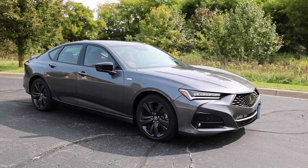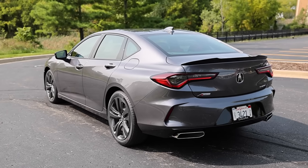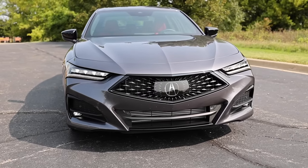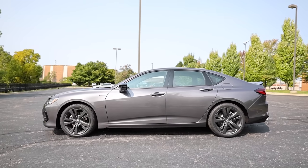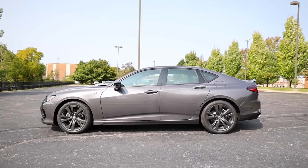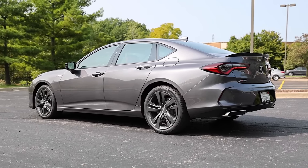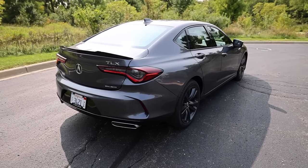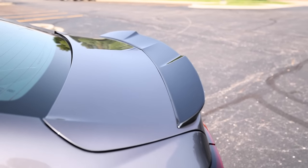Today we're driving the 2021 Acura TLX. This is fully redesigned and all new for the 21 model year. It has an exclusive platform that's no longer shared with the Honda Accord, and it has Acura's 2-liter turbocharged VTEC engine that makes 272 horsepower and 280 pound-feet of torque. It also features Acura's 4th generation of super-handling all-wheel drive. Power is sent to all four wheels through a 10-speed automatic transmission.